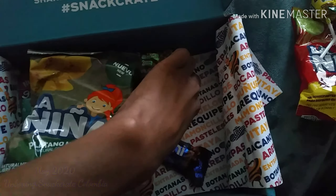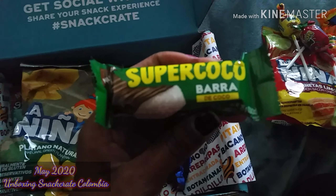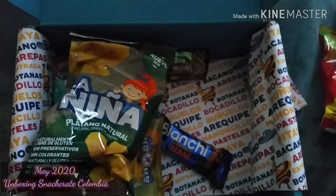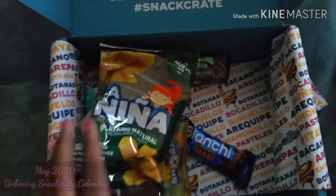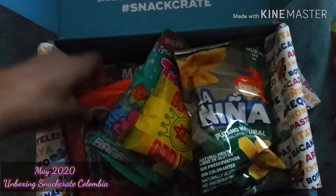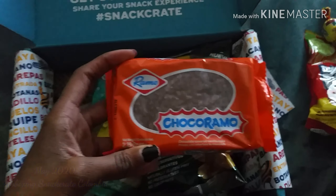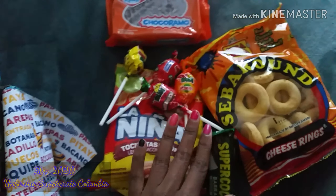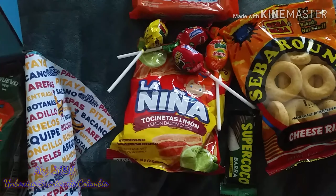The next snack you receive in the mini is a coconut flavored milk chocolate. If you are from Colombia or have any Colombia in your blood, please comment and let me know if you recognize any of these snacks. The next snack you receive is a chocolate pound cake. So these are all the snacks you receive in the mini snack crate.